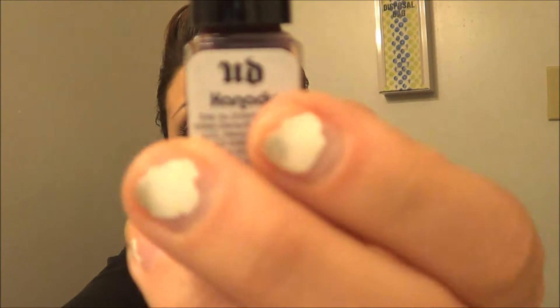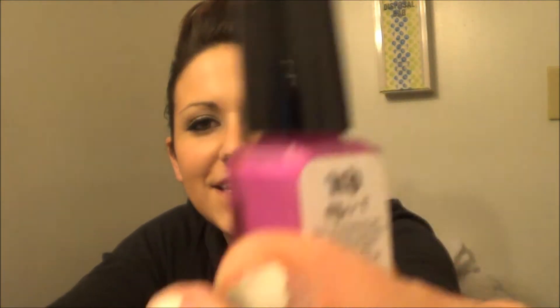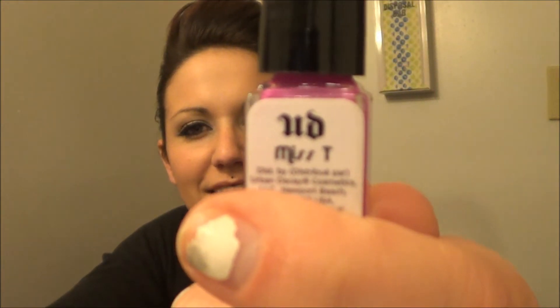You'll also be receiving another shade — I'm not totally sure of the name. And then this hot pink, I love this pink, and it's called Misty. I love this one. So you'll be receiving all three of those nail polishes.